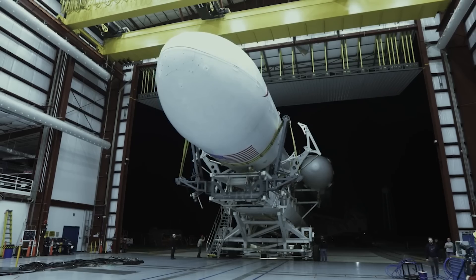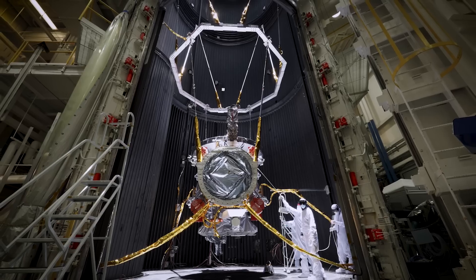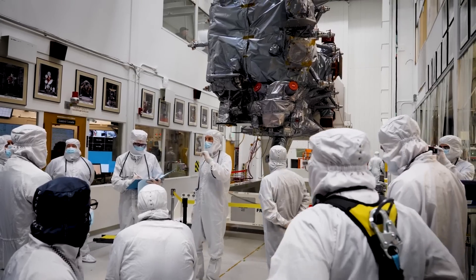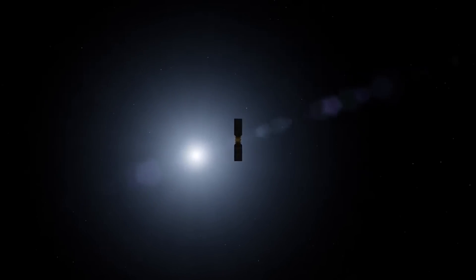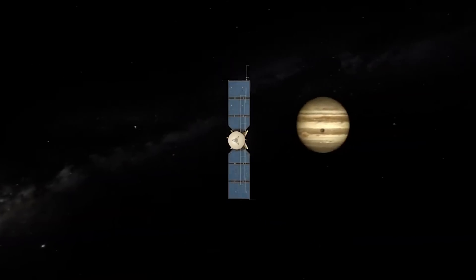Launch is targeted for October on a SpaceX Falcon Heavy from LC-39A at Kennedy Space Center. In a lot of ways, the spacecraft compares to the James Webb Space Telescope in terms of cost and development time. For Europa Clipper, work started over a decade ago in 2013 and cost around 5 billion dollars in total. If you combine the fact that the journey to Jupiter will take nearly another five years, you end up with an incredibly resource-intensive program.